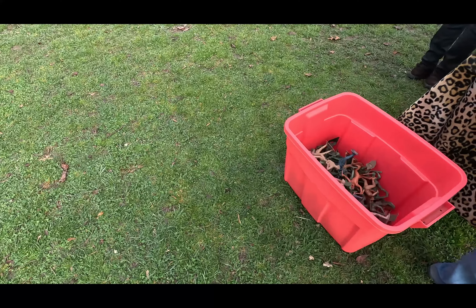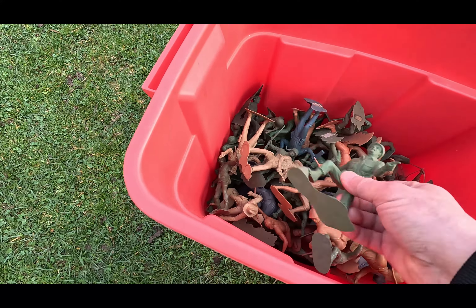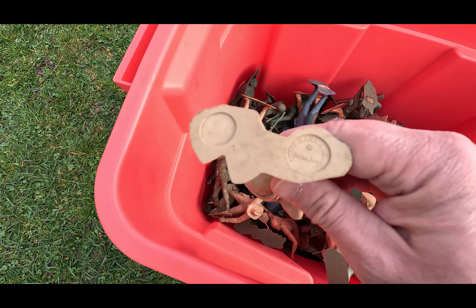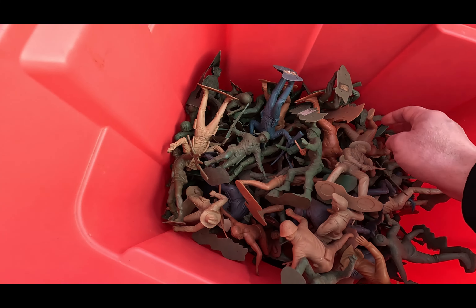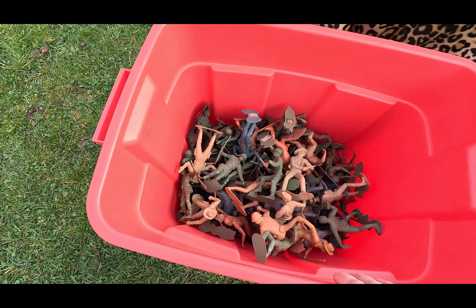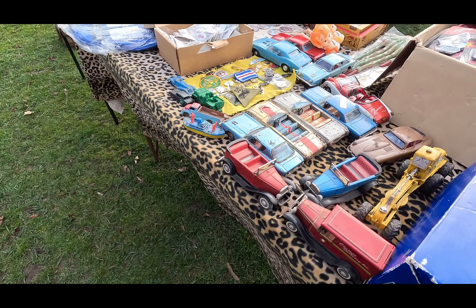He's got military army guys, man — how cool is that? These are from the 60s. That's pretty neat.